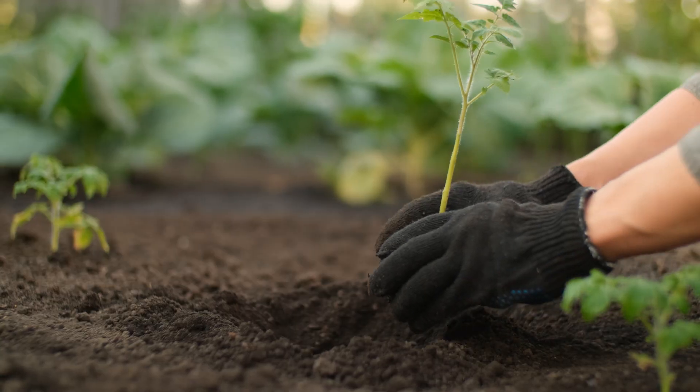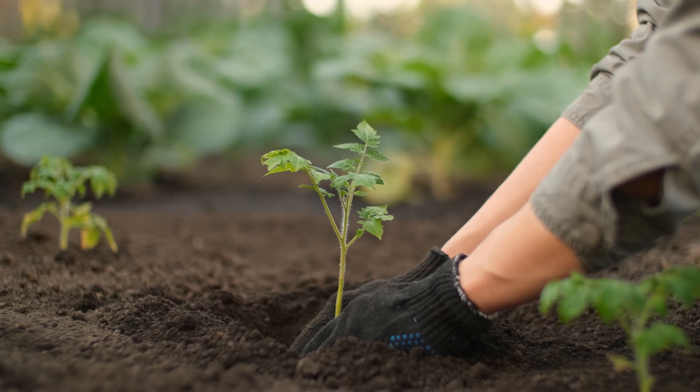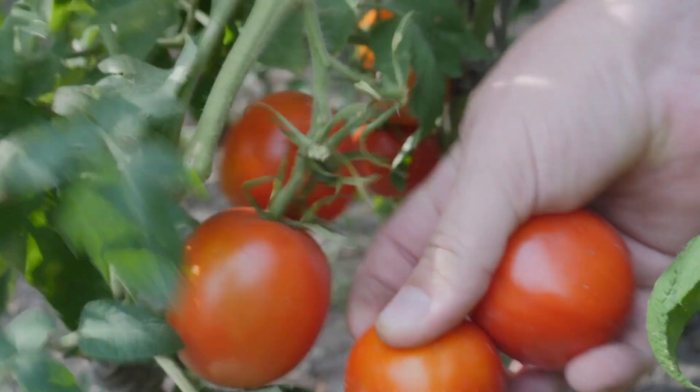Imagine a tomato plant. Time and effort and sunlight and water and soil all go into growing that plant, but all you can eat are just a few red fruit. What if there was a way to turn the rest of that plant into something edible too?